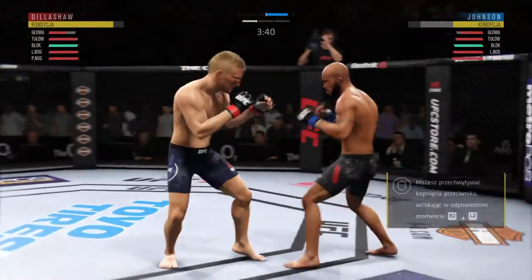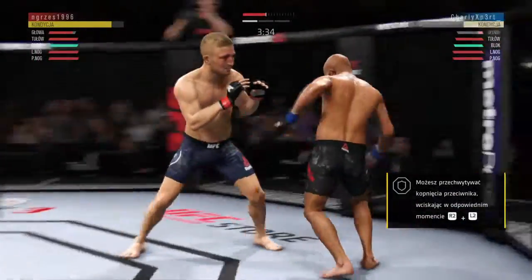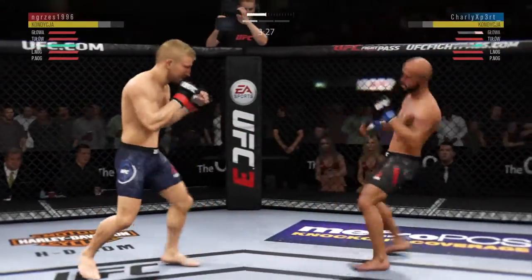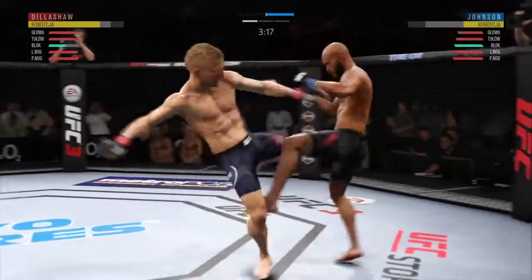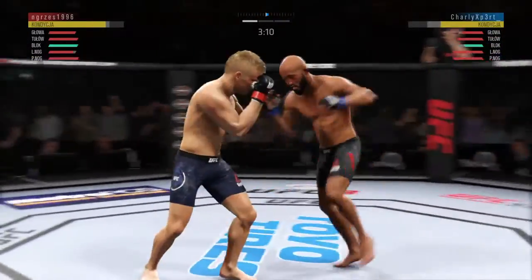He absorbs a kick to the head, left it wide open. He's got to not move into that power shot. Let's see if he can adjust. Big shot to the head. This could be it right here. Just missed with the huge kick. Dillashaw gets caught by the inside leg kick — take a few more and that'll leave a break. Big shot.